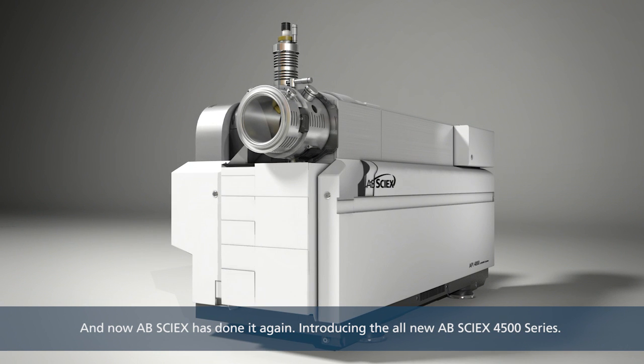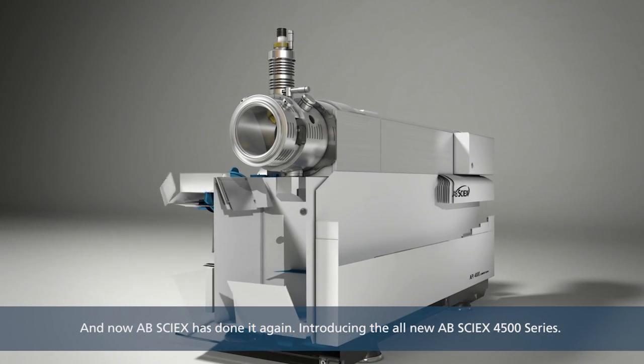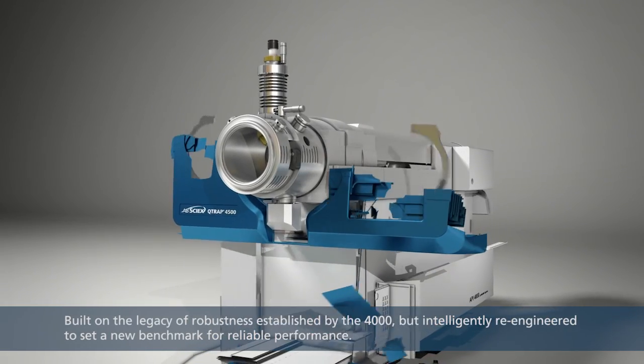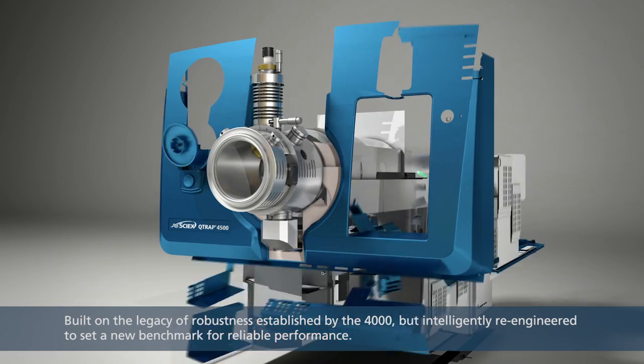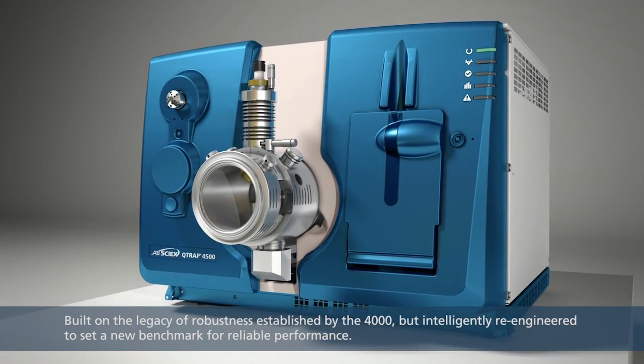And now, ABCYX has done it again. Introducing the all-new ABCYX 4500 series, built on the legacy of robustness established by the 4000, but intelligently re-engineered to set a new benchmark for reliable performance.